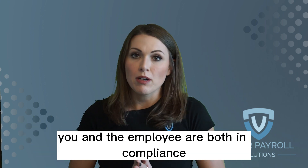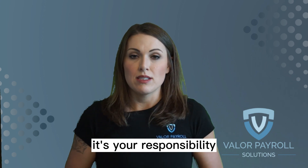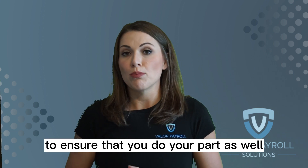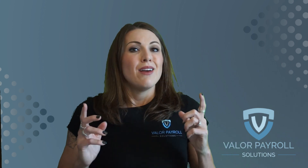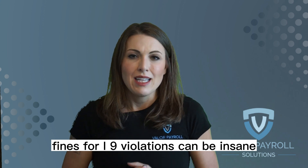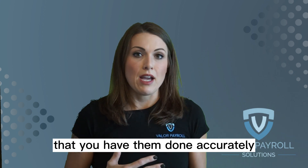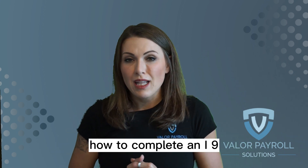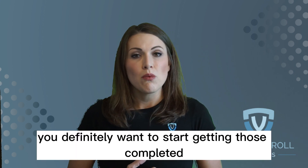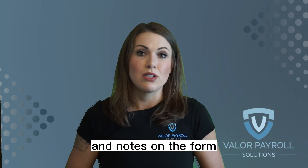Best practice is to make sure it gets done on day one of the employee's work so that you and the employee are both in compliance. At the end of the day, it's your responsibility to make sure that the employee does their part and also your responsibility to ensure that you do your part as well. Fines for I-9 violations can be significant, so it's really important that you have these done and done accurately. If you're not sure how to complete an I-9, or if you haven't done them in the past, you definitely want to start getting those completed and making the necessary corrections and notes on the form.